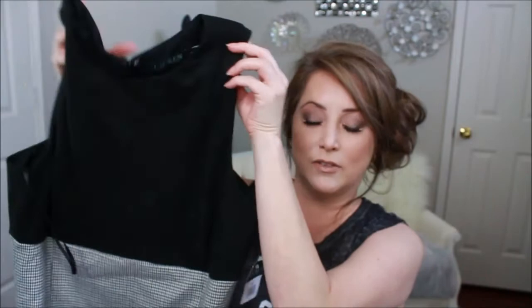The first dress I'm going to share is from Ralph Lauren — the tags are still on, which is fantastic. These prices are unbelievable with tags still attached. This is all work wear. It's a sleeveless dress that goes down to the knee, maybe a little lower. It's houndstooth, which I've always been attracted to.